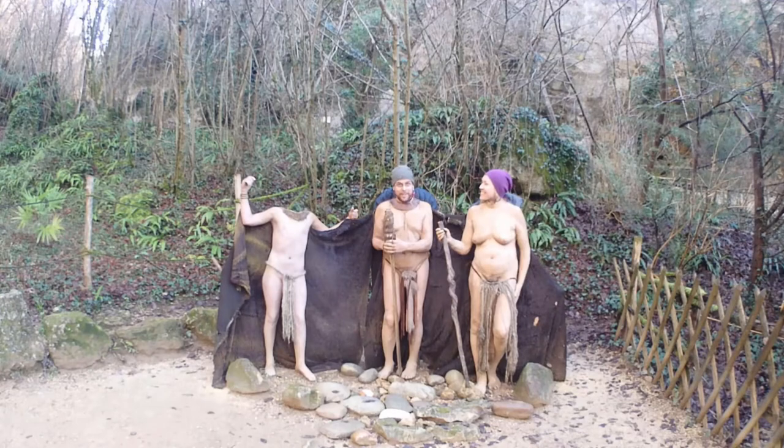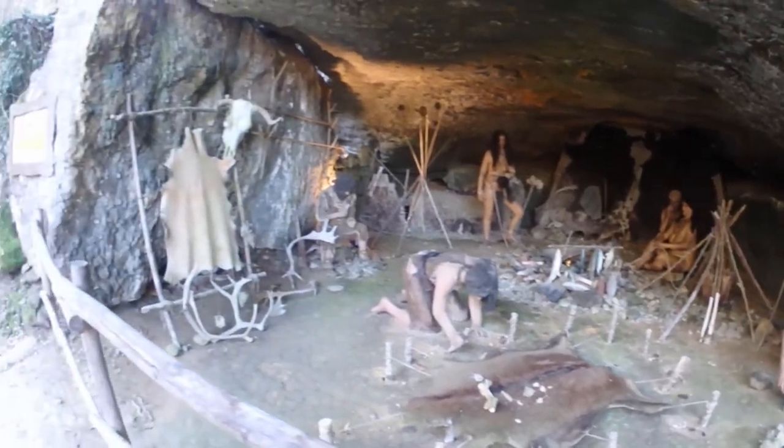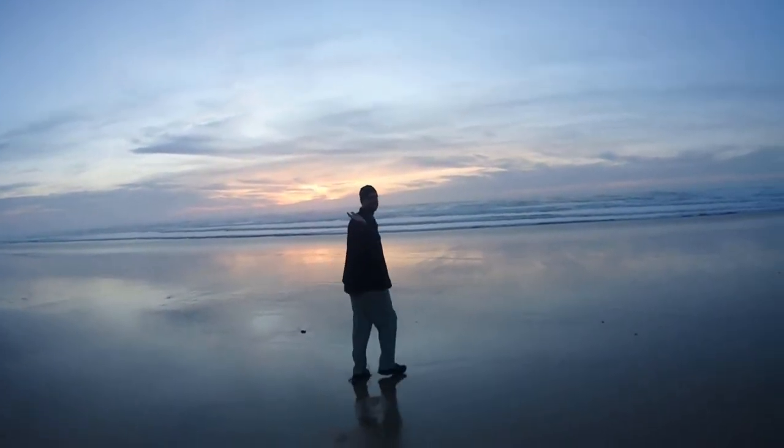Thanks for watching — don't forget to like and subscribe below. Stay tuned in the next video as we get in touch with our prehistoric ancestors and we finally make it to an ocean. Monty is going to swim. Bye bye, Monty!